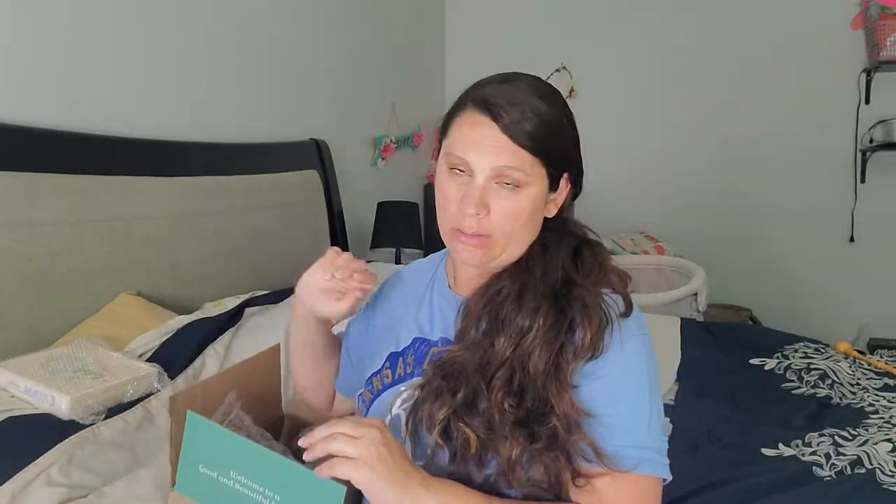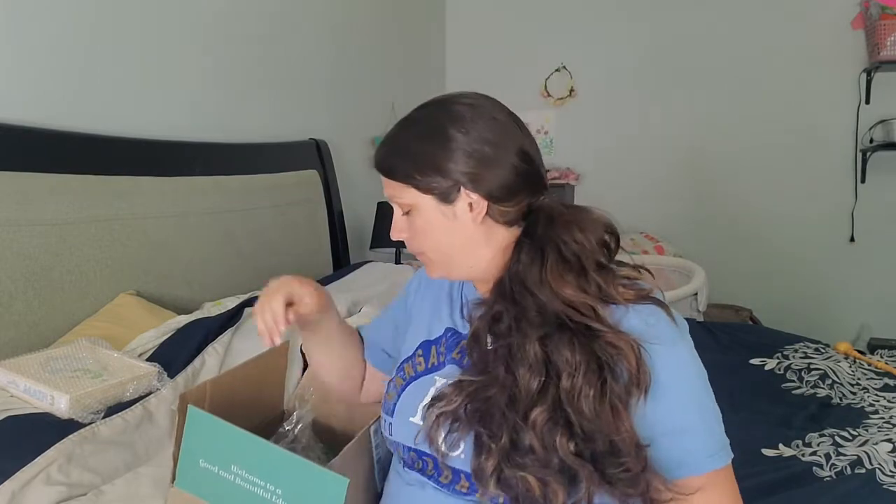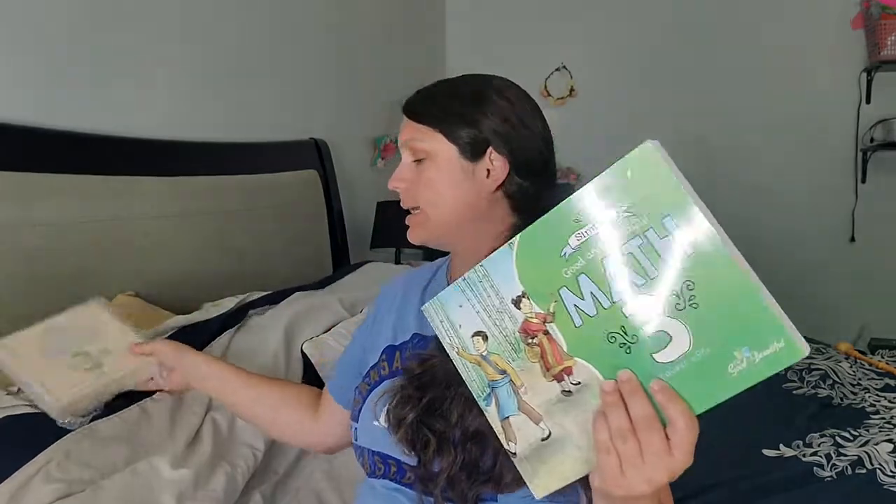Next is our math curriculum. The nice thing I like about The Good and the Beautiful is — I ended up having to buy another math box because my kids are really hard on their math box supplies, which was frustrating, but it is what it is. This one is going to be for Malia, who is going into third grade, so she's doing Math Level 3 since she seems right on par with where she needs to be. I was able to replace the math box affordably. I'm going to try to hide it better, but unfortunately my children find everything.